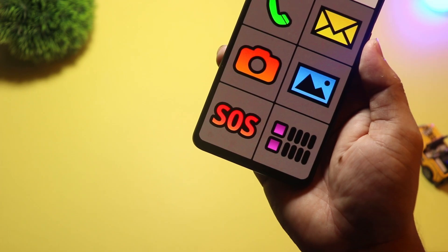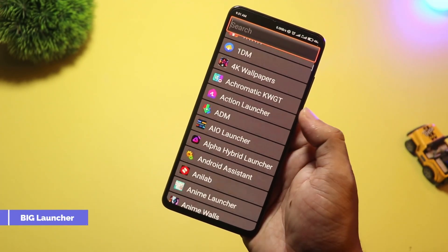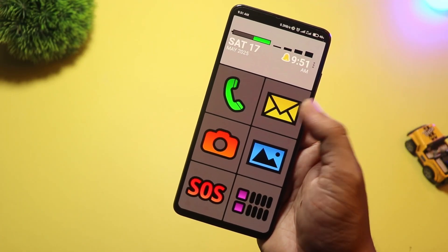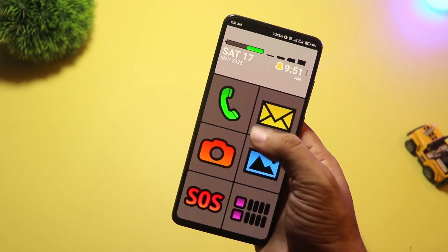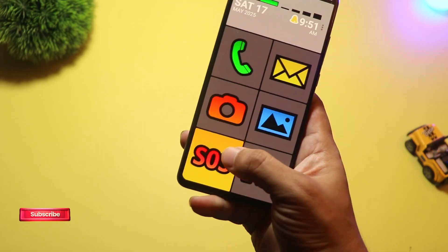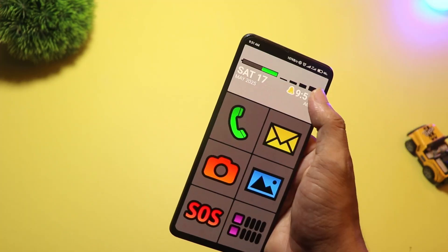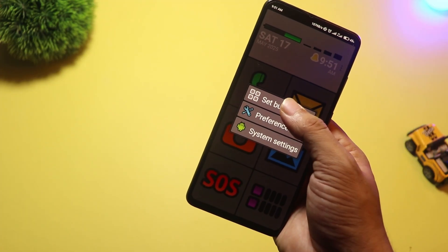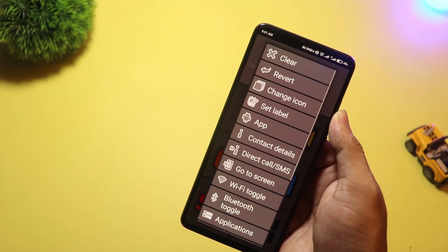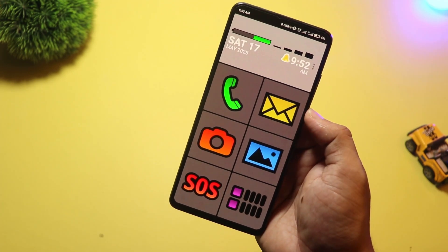Starting with number 5, we have Big Launcher. This one's perfect for seniors or anyone who wants a clean, easy-to-read home screen. It features huge icons, large text, and a simple layout — no complicated gestures or tiny buttons. It's also great for accessibility, especially for users with low vision. You can even set up quick emergency contacts, and it replaces your phone, messaging, and camera apps with large, easy-to-use versions. If you want a launcher that's all about function over flash, Big Launcher is a must-try in 2025.